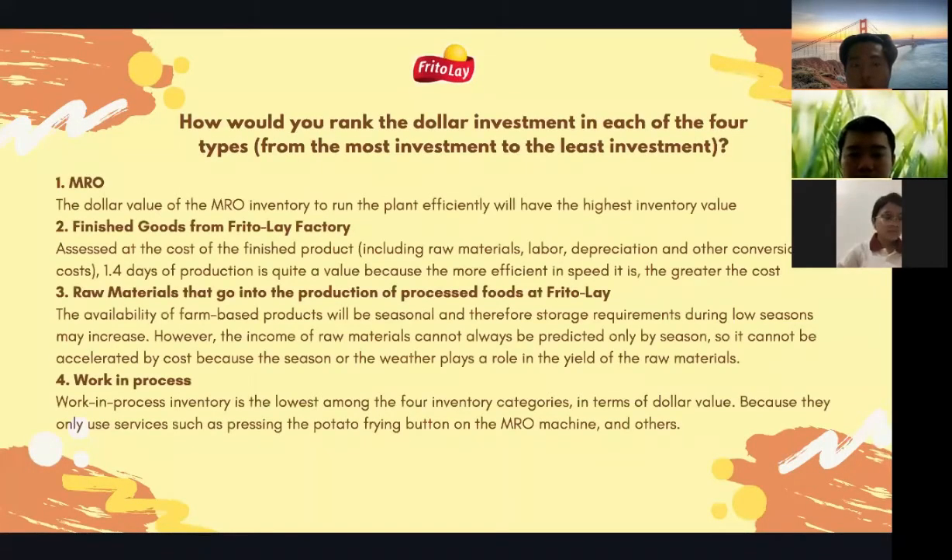The fourth question: how would you rank the dollar investment in each of the four types from most to least? The first and highest is MRO, because the dollar value of MRO inventory needed to run the plant efficiently is highest and it is easy to get damaged. The second is finished goods, as the cost includes raw material value, depreciation, and other overhead costs — 1.4 days of production represents quite a significant value.